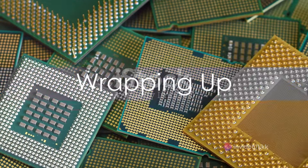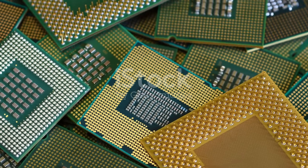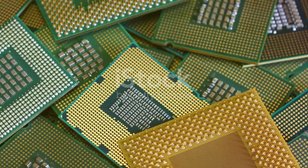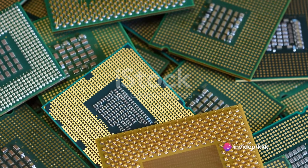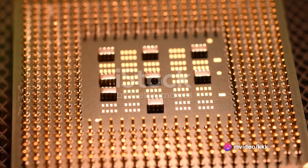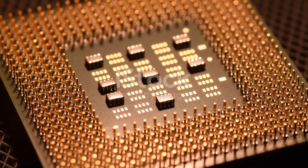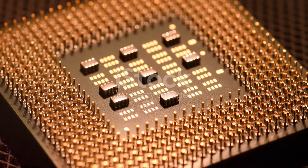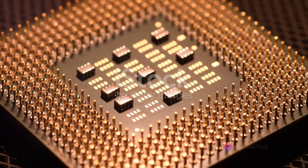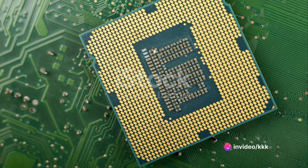Whether you're building a gaming rig or a productivity powerhouse, there's an Intel Core processor that's perfect for your needs. The range of options is truly staggering, from the budget-friendly Core i3 series, perfect for everyday tasks, to the powerhouse i9 series, designed for heavy-duty computing. With each generation, Intel strives to deliver more performance and efficiency, ensuring you get the most bang for your buck.